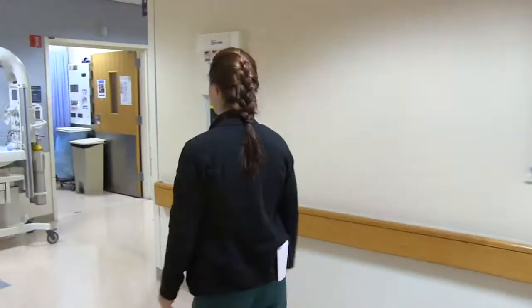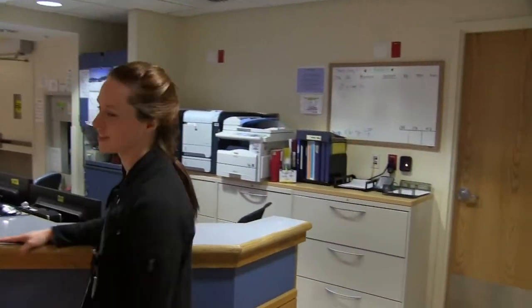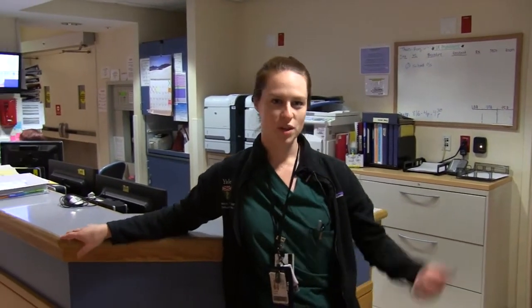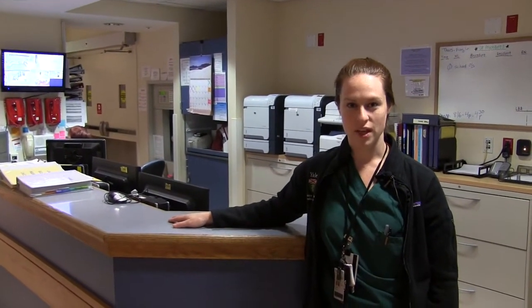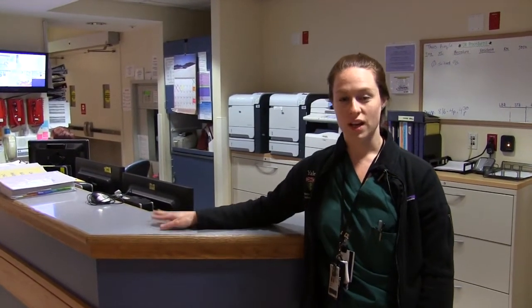If the patient gets admitted to the labor floor, they head down to the main rooms. The resident will take care of the orders, but you can help by making a sign-out. This is the front desk of our labor floor with our charge nurse and our BA. Through there are the locker rooms where you can use the bathroom. From the charge nurse, you can get a copy of our labor floor list — the nurse keeps track of every patient who's in labor, their G's and P's, their cervical exam, and any meds that they're on.